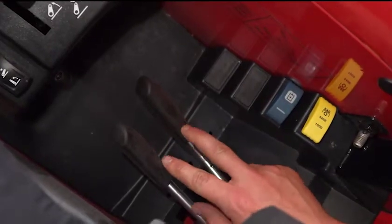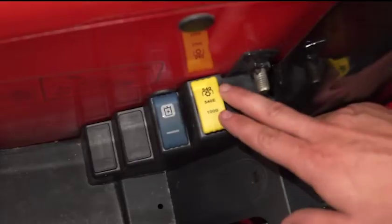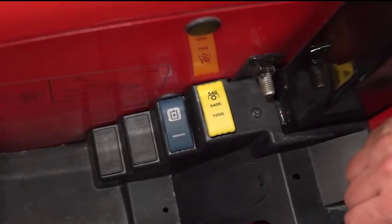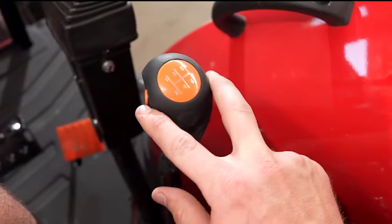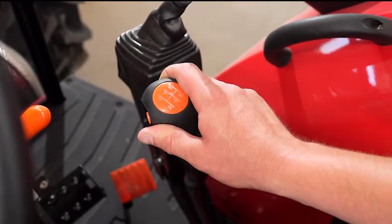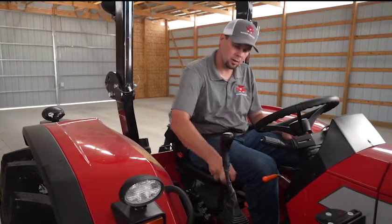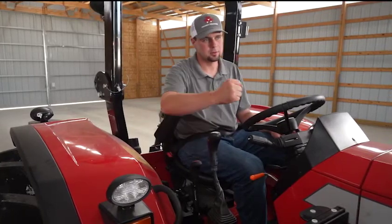There's also a 540, 540E, and 1000 PTO control, and a 26 gallon per minute hydraulic combining switch. The one through six gear selector features a D-clutch button, which really helps when roading tractors or working in the field. To change gears, you simply press the D-clutch button, pull the gear selector into the next gear, let off, and the tractor grabs that gear — no need to press the clutch with your left foot.